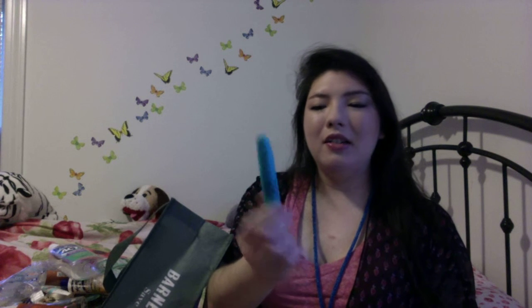I have two mascaras: the Maybelline Mega Plush Volume in Purple Plum, and the Aome Intense Eye Color Volumizing Mascara in Blue Sapphire. I like the Aome a lot — will repurchase, maybe in a different color. The Maybelline one didn't really do a whole lot for my lashes. The blue shade did better, but the Maybelline just didn't do a whole lot for me.